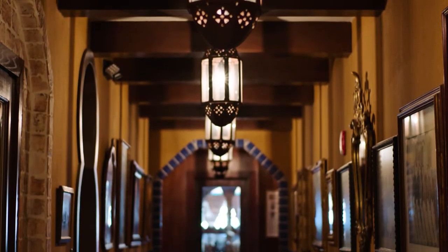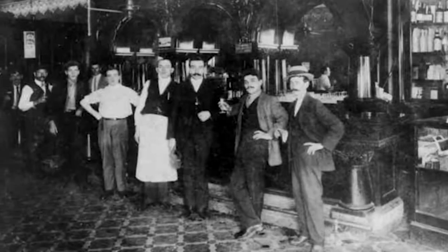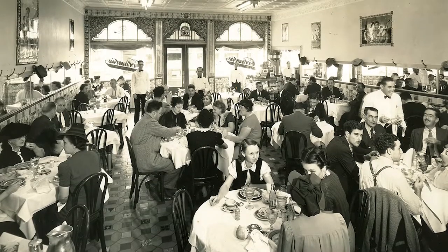Hello, I'm Andrea Gonsmart. I'm fifth generation of the Columbia Restaurant here in Tampa, Florida. Our restaurant was founded in 1905 by my great-great-grandfather, Castaner Hernandez Sr., when he immigrated from Cuba to Ybor City, and we've been proudly serving guests for 116 years.